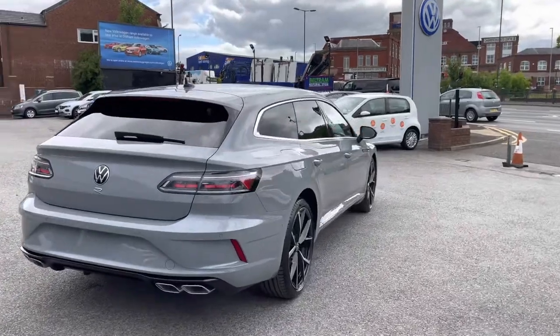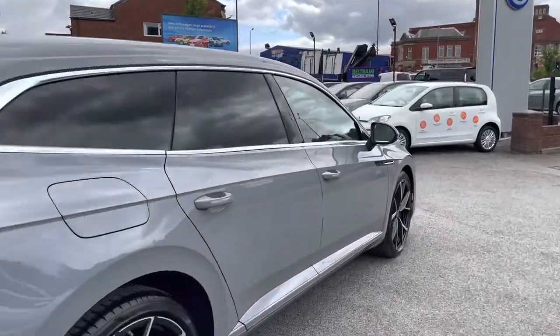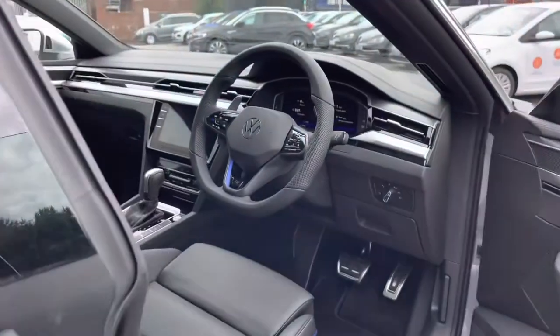By pressing the button on the top, the boot closes automatically, which is great if you've got your hands full and you can't actually reach for the lever or anything like that.